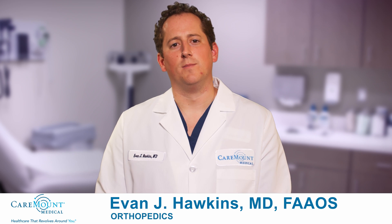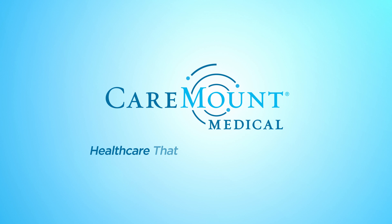Hi, I'm Dr. Evan Hawkins, a board-certified orthopedic surgeon with Caremount Medical. One of the procedures I specialize in is hip replacement, which is a reliable treatment option for arthritis among other conditions which cause pain and loss of motion of the hip.